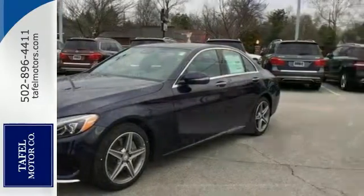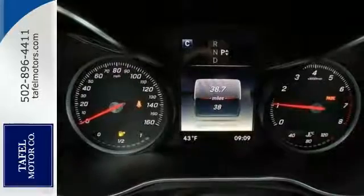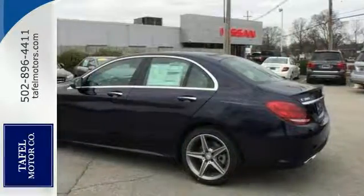Add to that rain-sensing wipers, aluminum wheels, and a backup camera, and you have an attractive Mercedes-Benz looking for a new home.